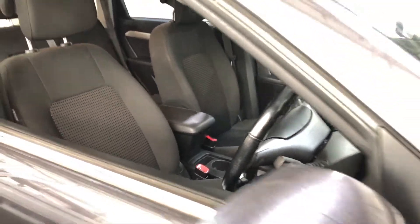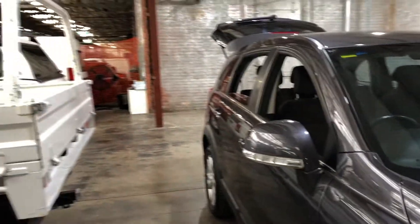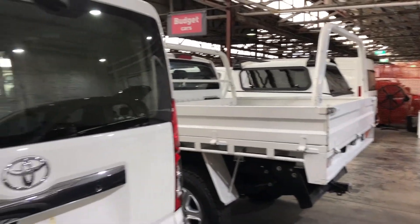At EasyAuto 123 is where you can deal direct and save. We have over 300 vehicles all under cover. Thanks again for your enquiry and we hope to hear from you soon.